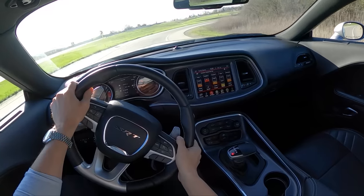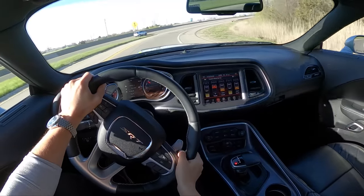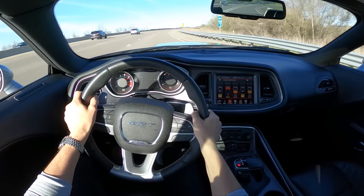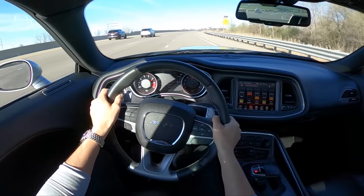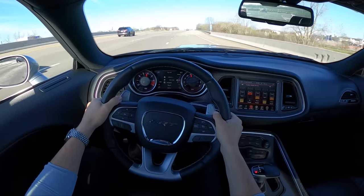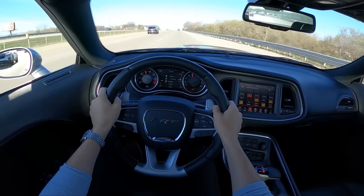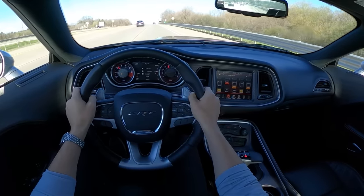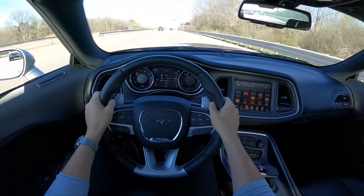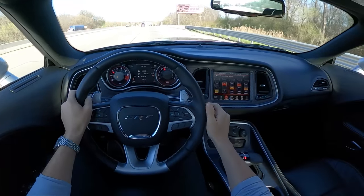This eight-speed is fantastic — it just bangs gears. The suspension in street mode is super comfortable. When you want to stiffen it up and get a super direct steering response, throw it into track mode and you can immediately feel everything stiffen up.